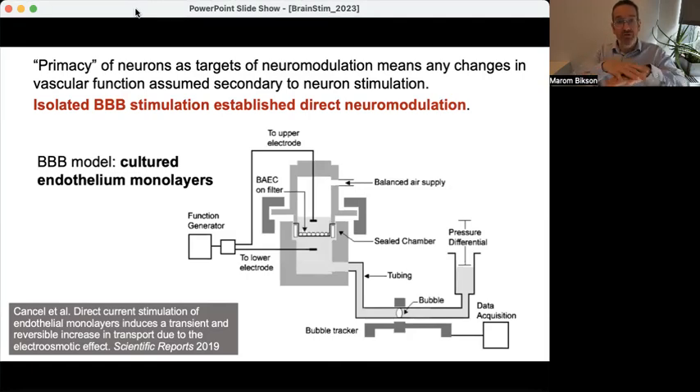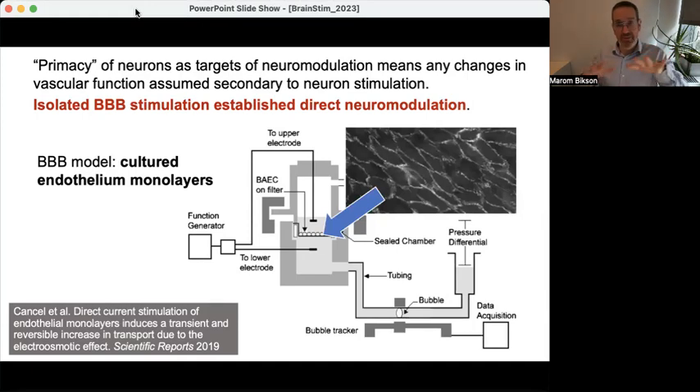One such model is a sheet of endothelial cells forming the blood-brain barrier, grown in a well in a dish. This is a well-established model of blood-brain barrier function and transvascular transport — you can monitor transport of different molecules, look for molecular changes in endothelial cells, and look at water transport. The endothelial cells form tight junctions, which is critical because transport of molecules between the lumen of blood vessels and the brain parenchyma must be tightly regulated. The only modification we made was adding electrodes to the top and bottom to electrically stimulate these endothelial cells directly.